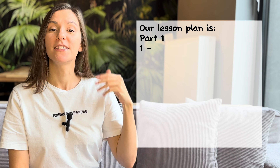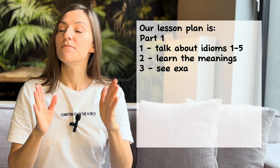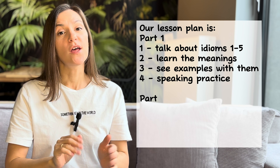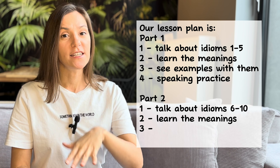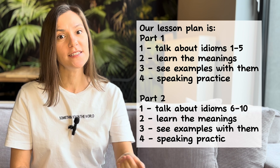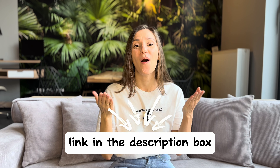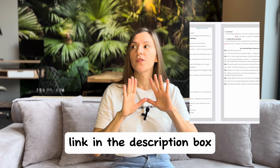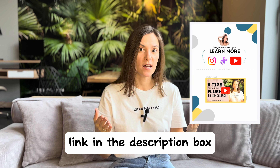The plan of the lesson is the following: we are going to talk about five idioms, learn their meanings, see the examples, and then make a dialogue with five idioms. Then we are going to go to the second set — five more idioms, meanings, examples, and again practice them in a dialogue. And of course, as usual, if you want to practice more, go to the description box, click on the link, and get a free PDF worksheet with all the information from today's lesson and more exercises to practice.